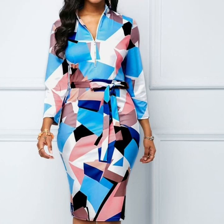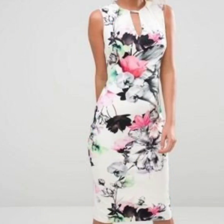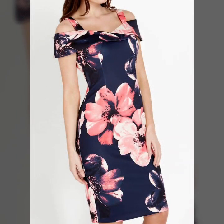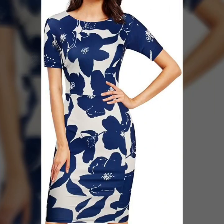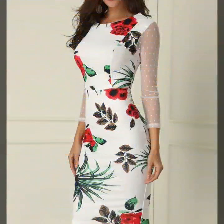Assalamu alaikum viewers, welcome back to my channel Fashion Glam. Today we are showing you very beautiful and stylish work women's and business women's casual wear printed bodycon sheet dresses design ideas. These are different types of dresses collection, all printed fabric bodycon style midi dressy design ideas and she-industry design ideas.